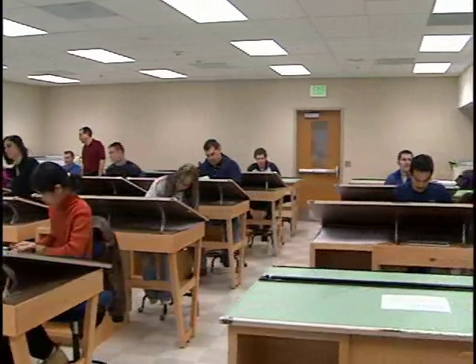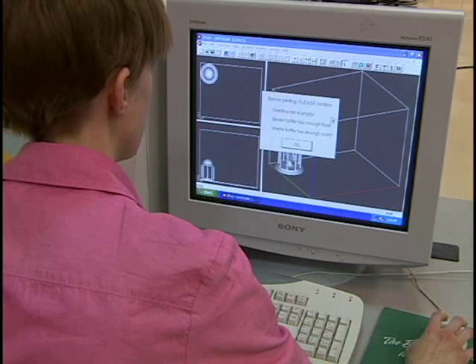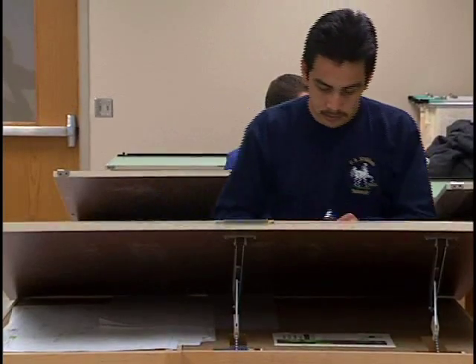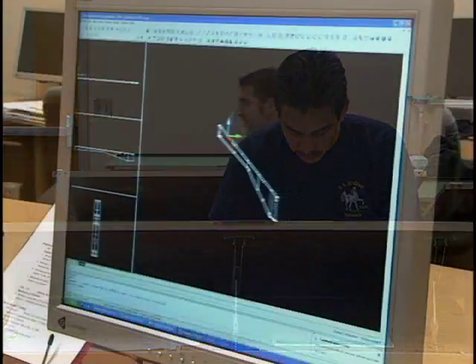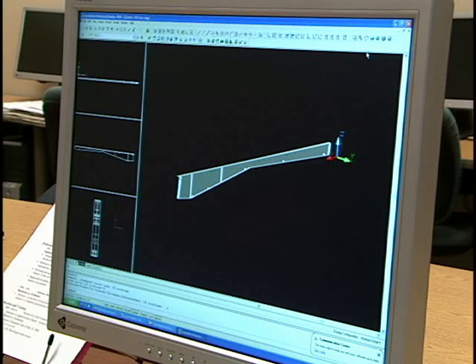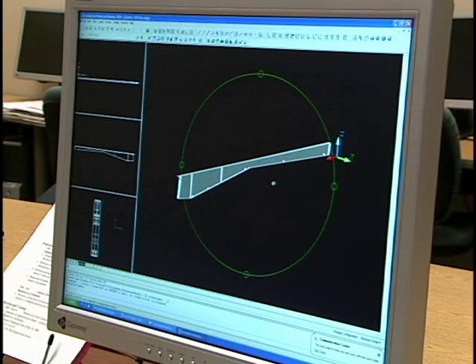For example, one of our students took a position with Star Building Systems in Oklahoma City. Within five years, he was promoted to a supervisor position and now plays a major role in the management of the company. The employment rate for our graduates is 100%, and likely to remain that way for years to come.